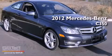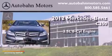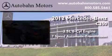This is a brand new 2012 Mercedes-Benz C350. It has a 3.5 liter 6-cylinder engine and a 7-speed automatic transmission.